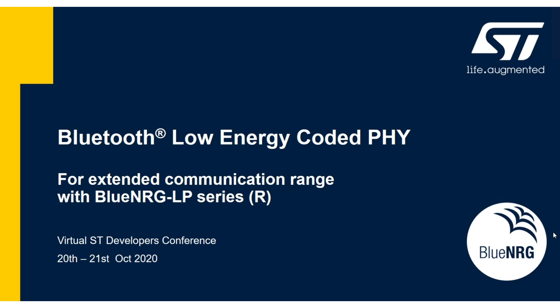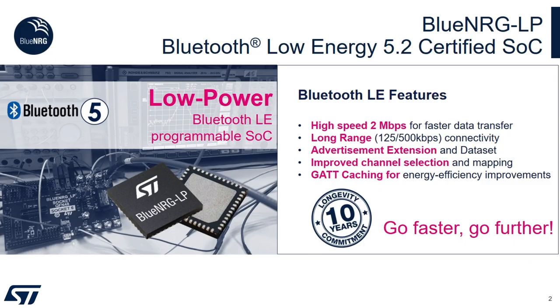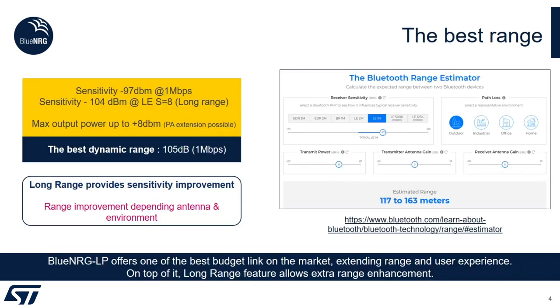I would like to introduce you on how to test the Bluetooth Low Energy Coded 5 feature using our BlueEnergy-LP device. BlueEnergy-LP is our latest introduction among the BlueEnergy product family and it's a Bluetooth Low Energy 5.2 certified system-on-chip. It implements the following Bluetooth LE features: high speed two megabit per second for faster data transfer, long range — which is what we are testing today — advertising extension, improved channel selection, and GATT caching. This device has been added to our 10-year longevity commitment program along with other BlueEnergy devices in the product family.